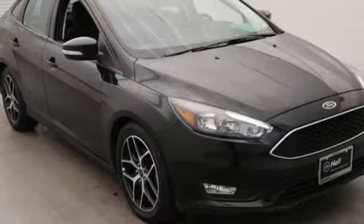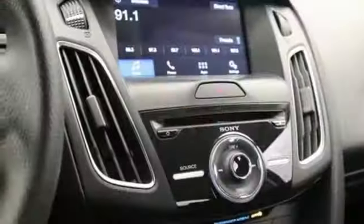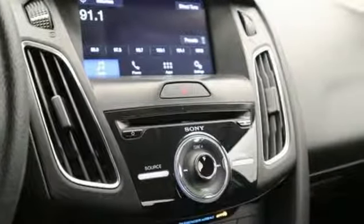Streaming audio, wireless phone connectivity, dual-zone climate control, rear parking sensors, smartphone wireless charging, manual tilting steering column.